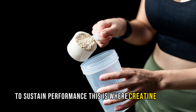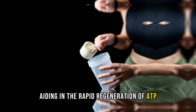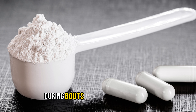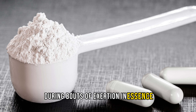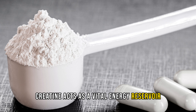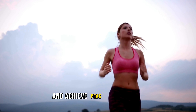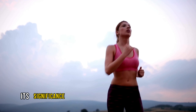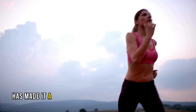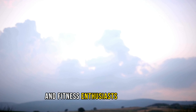This is where creatine steps in, aiding in the rapid regeneration of ATP, thereby ensuring that muscles continue to function optimally during bouts of exertion. In essence, creatine acts as a vital energy reservoir, allowing individuals to push beyond their limits and achieve peak performance. Its significance in enhancing physical performance and supporting muscle function has made it a popular supplement choice among athletes and fitness enthusiasts worldwide.